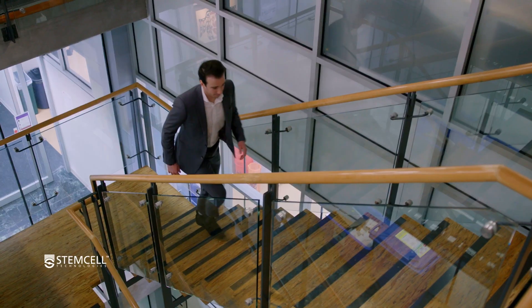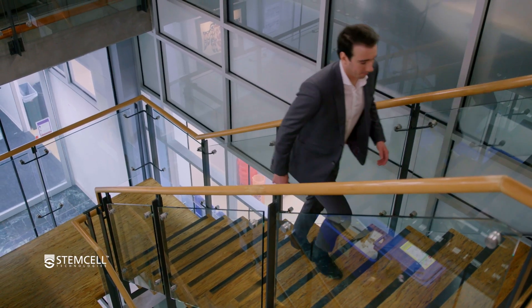My name is Michael and I'm a scientific inside sales rep for Stem Cell Technologies Immunology Portfolio. I studied at the University of British Columbia and I was a biochemistry major with a dual degree in the master management program.